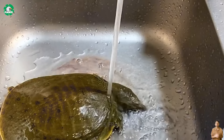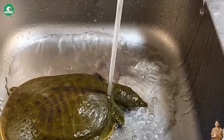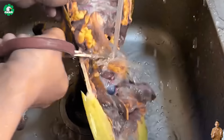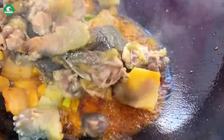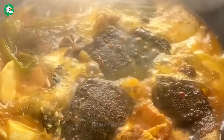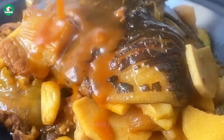Softshell turtle meat is not only a unique culinary delight, but also a fantastic taste experience, bringing uniqueness and allure to those who indulge. The flavor is a harmonious blend of deliciousness and slight sweetness, creating a distinctive taste unlike any other type of meat. This could be attributed to the turtle's natural diet, often consisting of natural and nutritious foods, contributing to the special flavor of the meat.